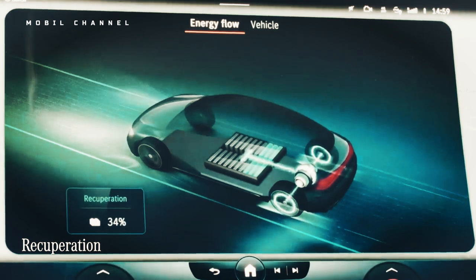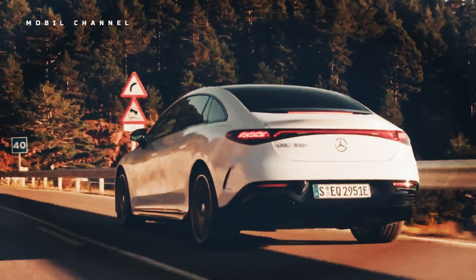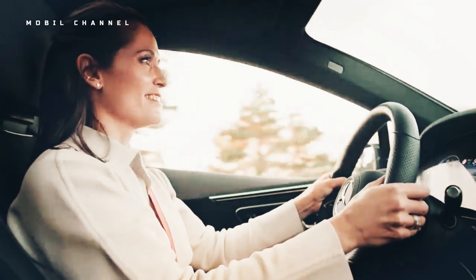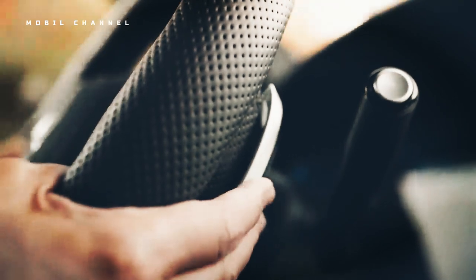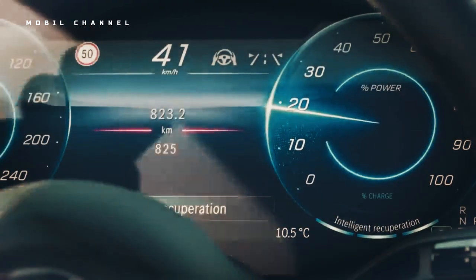As usual, Mercedes-Benz charges extra for its acclaimed Level 2 Active Assist and Safety Features package. While Active Lane Departure Prevention is standard, the driver assistance package was the only way to get adaptive cruise control, active lane change, and stop-and-go functionality.